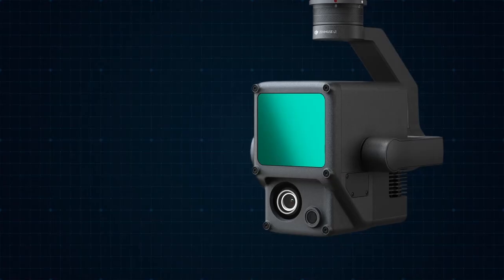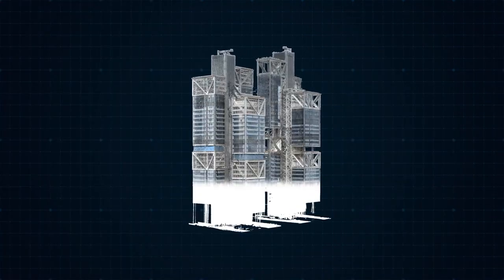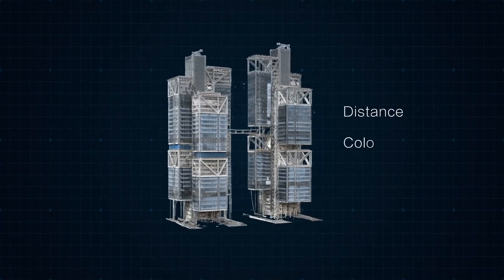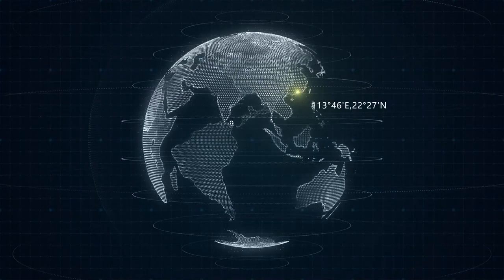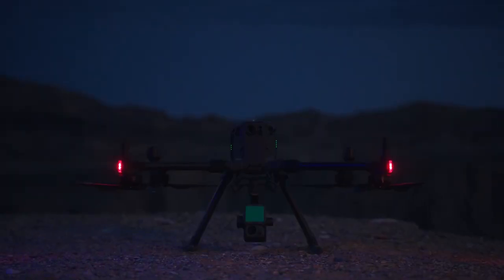This is the DJI L1 LiDAR payload. It emits lasers and combines inertial navigation to obtain point cloud data. This is an aerial surveying camera. Combining the images it collects with the LiDAR point cloud, and combining RTK, 3-axis gimbal and drone, we can not only obtain the distance, color and shape of objects, but also accurately measure their position coordinates. This is the DJI Laser visible light fusion solution.